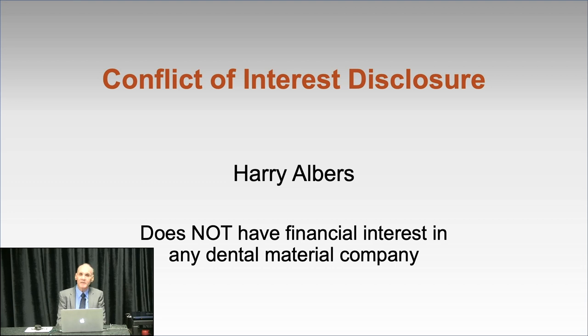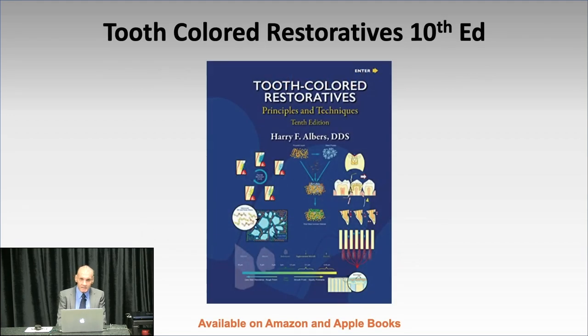I want to start by saying I have no conflicts of any kind. I don't accept money from any manufacturers. Everything here is strictly my personal opinion from my years of research. I do have a textbook — it's in its 10th edition and available for free. If you'd like it, contact the Dental Society or email me directly. I have two books: Tooth Color Restorative in its 10th edition, which covers almost everything, and a book called Impressions in its 2nd or 3rd edition.